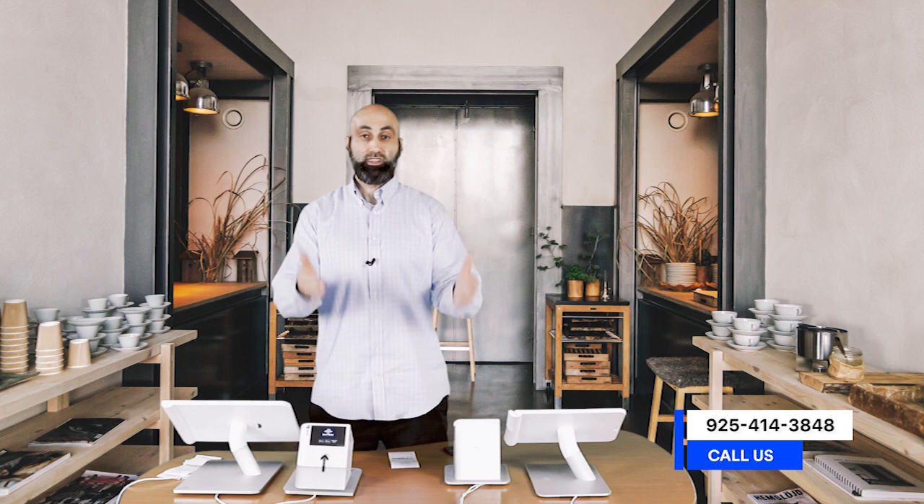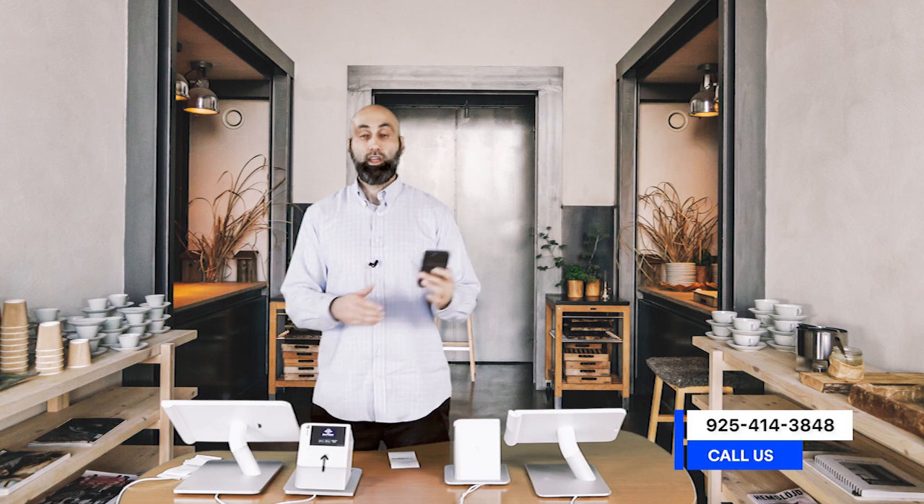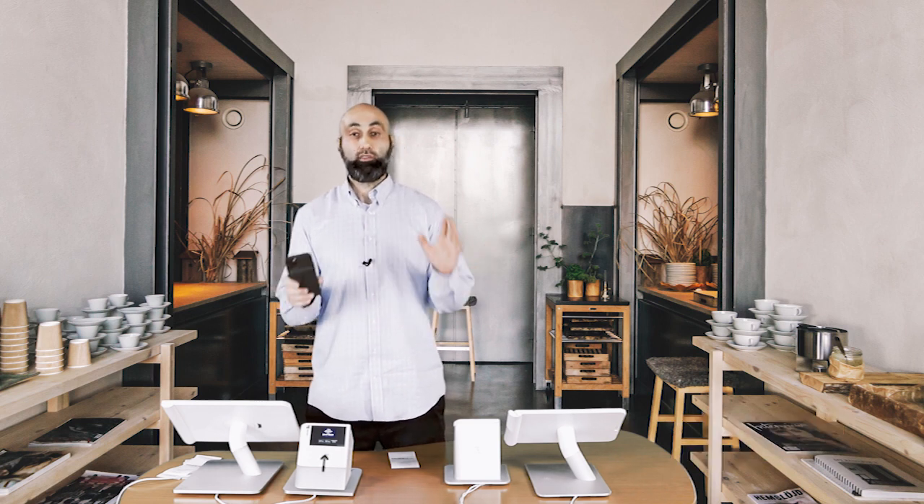If you're interested in this feature, have questions about it, or want to see a demo, give us a call or respond to this email and we will show you how it works. You'll be very happy with this new feature. I've spoken with several merchants who have already installed it and been using it, and they're very happy with it.